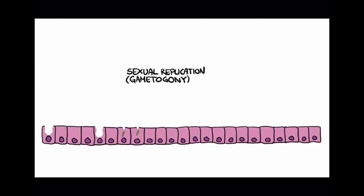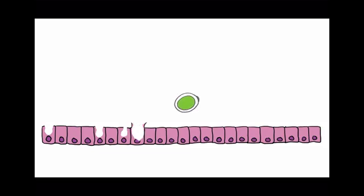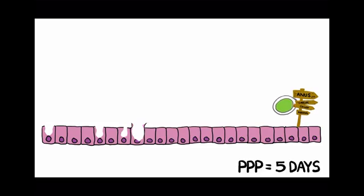During sexual reproduction, or gametogeny, an unsporulated oocyst is produced, ruptures from the cell — in this case an enterocyte — and makes its way out of the small intestine and into the faeces. The pre-patent period is on average five days.